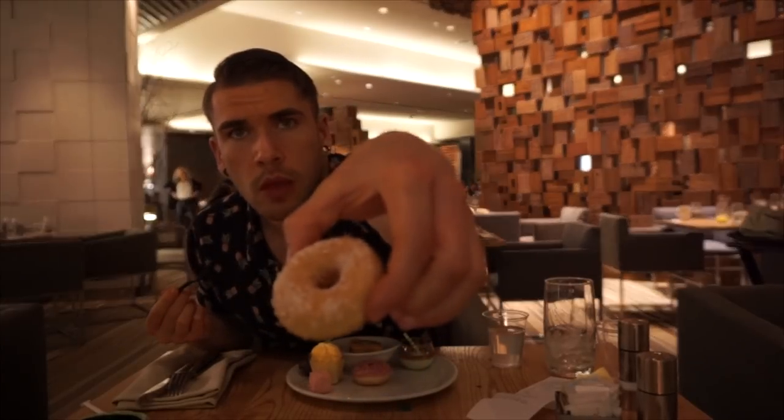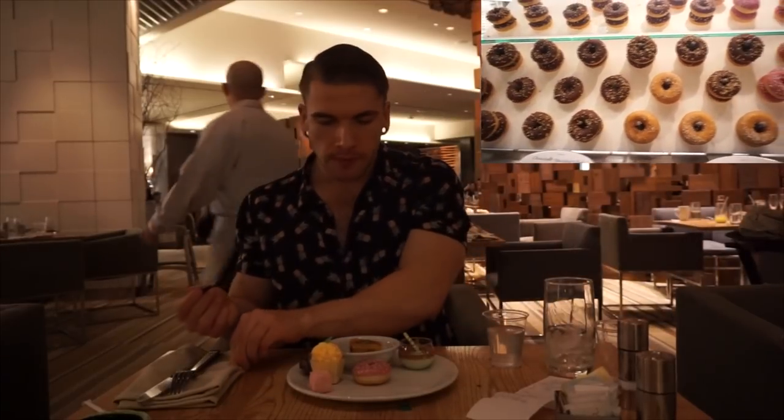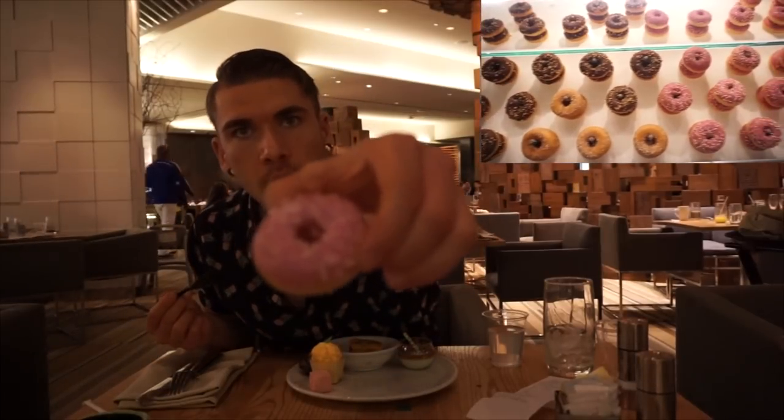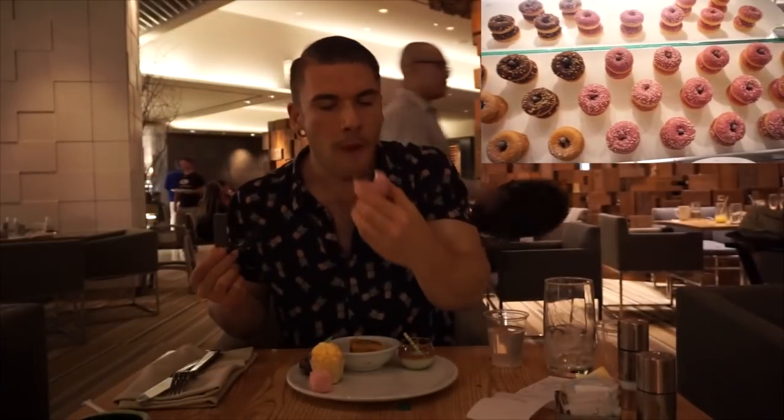I decided to try one of the vanilla — or more plain looking — donuts, not the chocolate or strawberry. It was good; the flavor I'd describe as vanilla. I don't think it was filled, at least there was no distinguishable filling as there was in the chocolate one. Then back to one of the strawberry donuts — which I very much enjoyed. Nothing wrong with it; it was just a little donut with a very cool presentation.